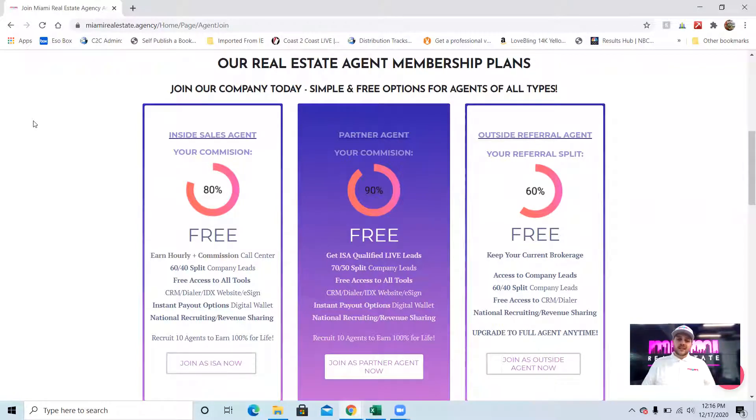Outside agents don't get as many leads as partner agents, and we don't give them seller leads because we have to keep listings at our brokerage. Those are the three ways you can participate. If you have any questions, let me know — most of you have my cell phone or email, or you can email me at kyle@miamirealestate.agency. I hope to work with you guys soon and we will see you when you join.